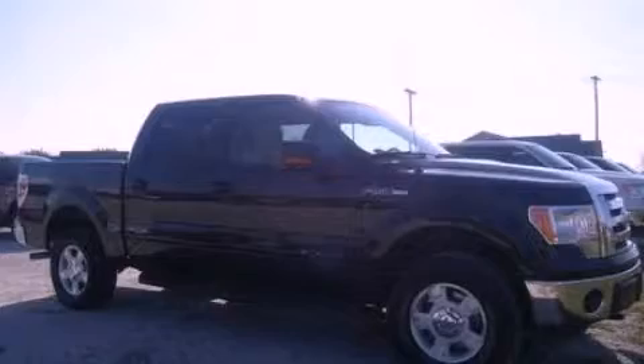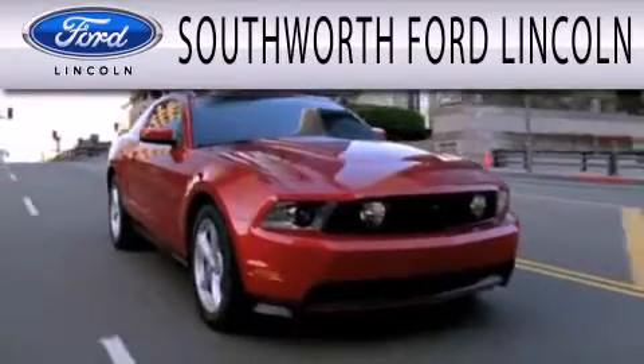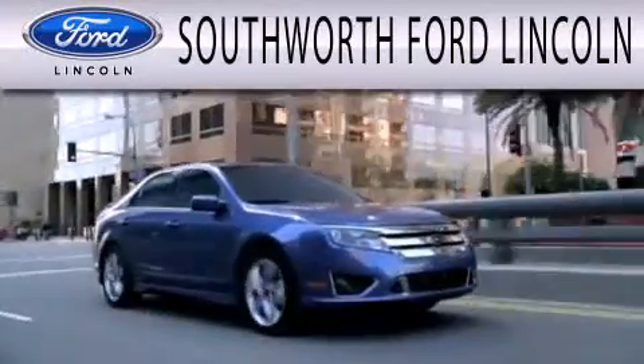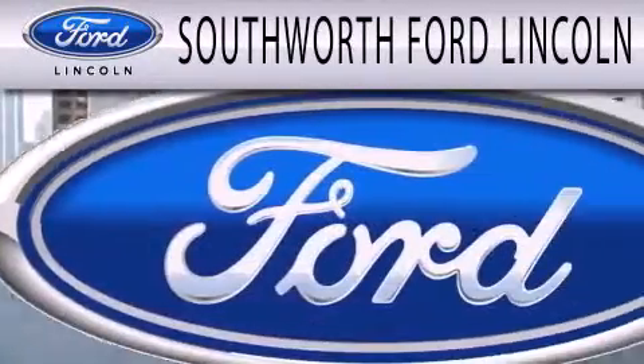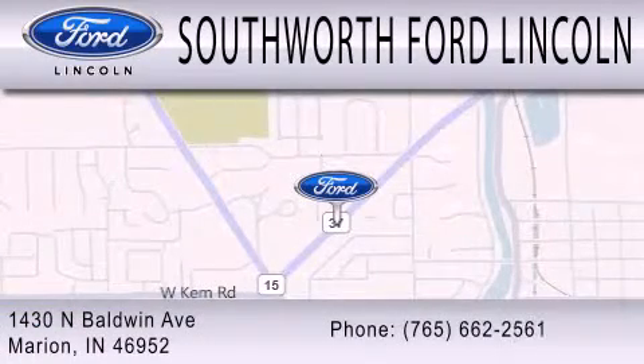We hope you found this video informative. Please contact us today. Southworth Ford Lincoln is dedicated to doing everything possible to ensure that the experience you have selecting your next vehicle is as pleasant as possible. We are located at 1430 North Baldwin Avenue in Marion.